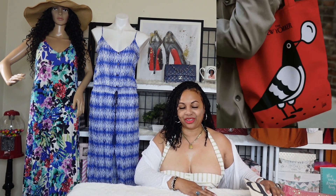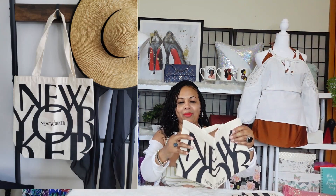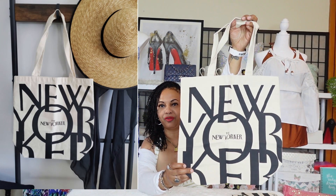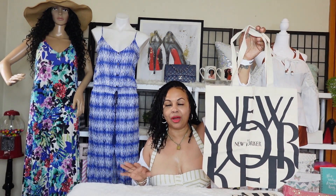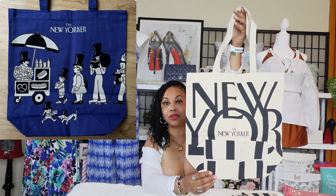I absolutely love the tote. I decided to stick with the basic, original version of the bag. I picked up the original version and here it is. I decided to go with the original because I'm a classic girl. The limited edition ones are nice too, but the classic version of the bag is very, very nice as well.